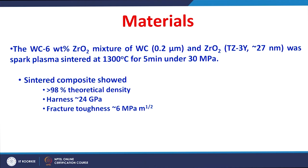Tungsten carbide of around 0.2 micrometer and tetragonal zirconia stabilized by 3 mole percent yttria — with a zirconia powder size of around 27 nanometers — were used. These two powders were mixed to form a tungsten carbide 6% zirconia powder mixture, which was then spark plasma sintered at 1300°C for 5 minutes under 30 MPa pressure with a high heating rate of around 600 Kelvin per minute.